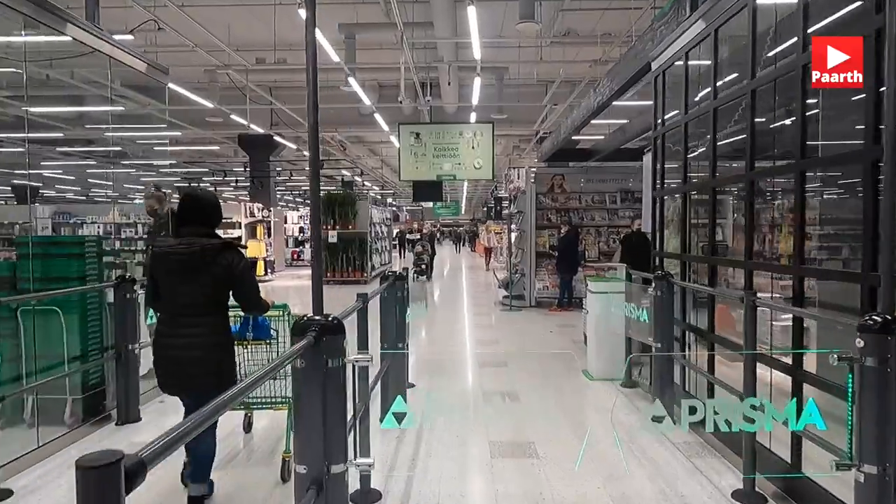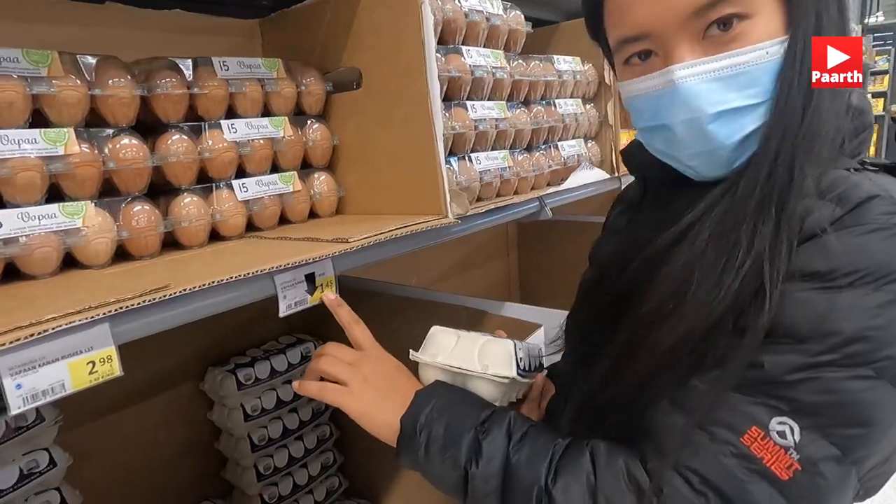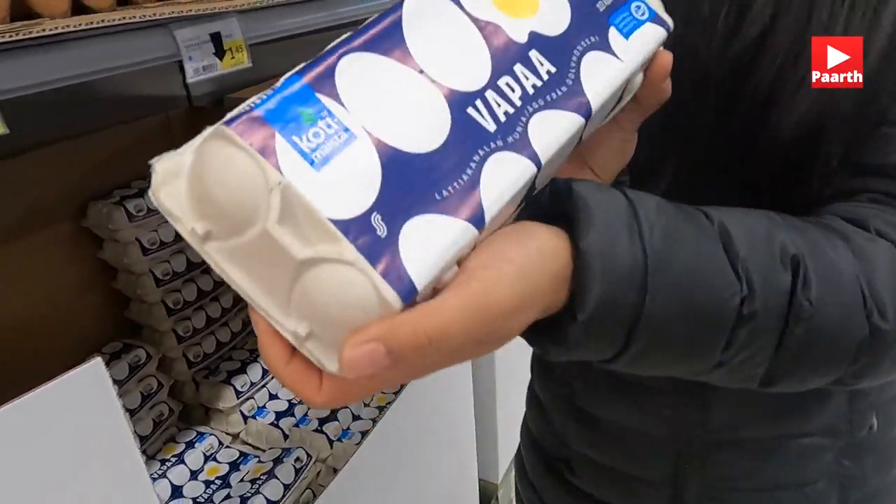Rice is around 2.54 euros per kg. Vegetables like cauliflower are about 2.5 euros. Milk is about 70 cents to 1 euro. Chicken is about 2 euros, and whole chicken is about 7 euros per kg. Eggs are 1.45 euros for 10 pieces.